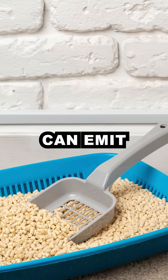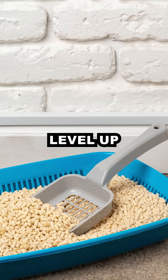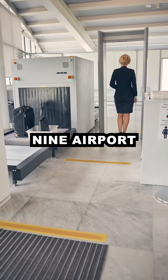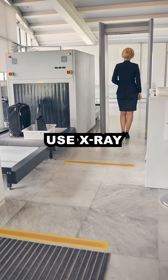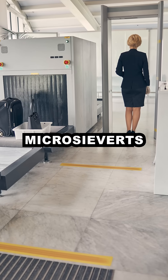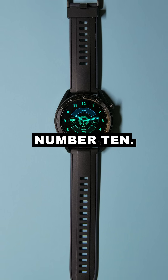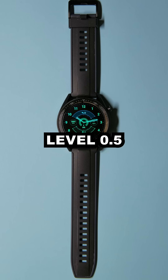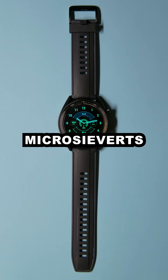Number 8: cat litter can emit radon gas. Radiation level: up to 2 millisieverts per year. Number 9: airport security scanners use X-ray radiation. Radiation level: 0.05 microsieverts per scan. Number 10: watches with glow-in-the-dark faces contain tritium. Radiation level: 0.5 microsieverts per hour.